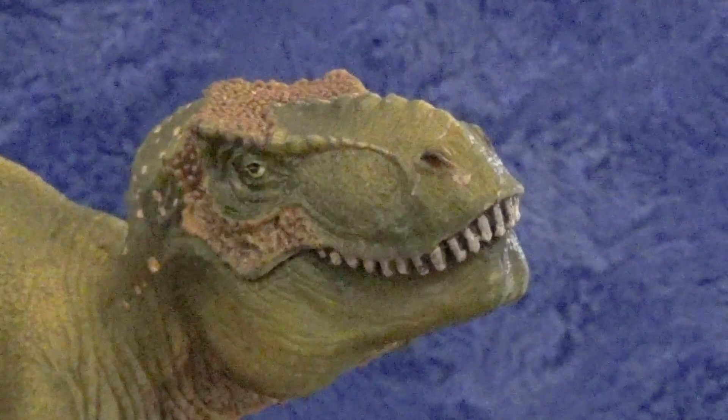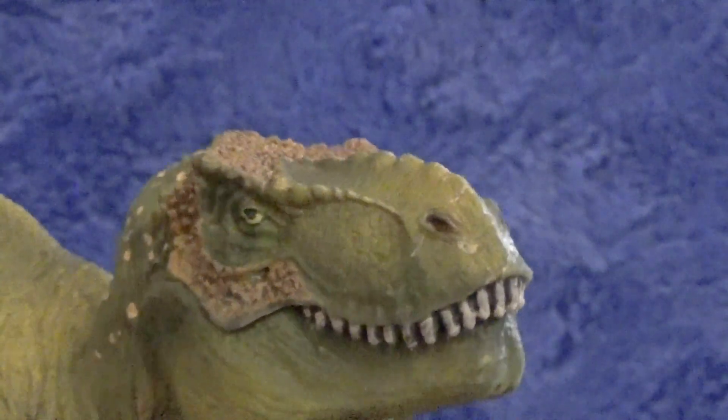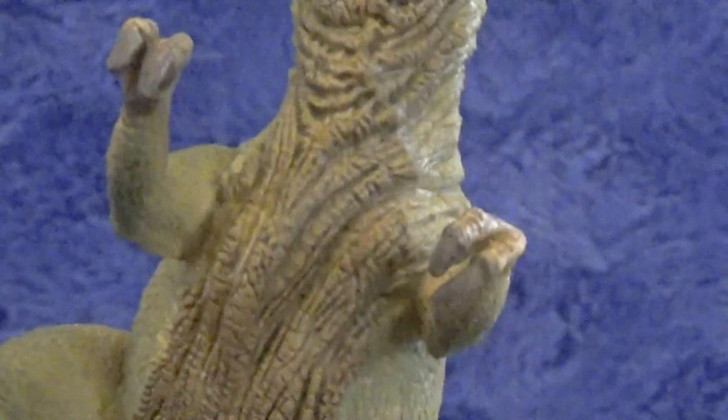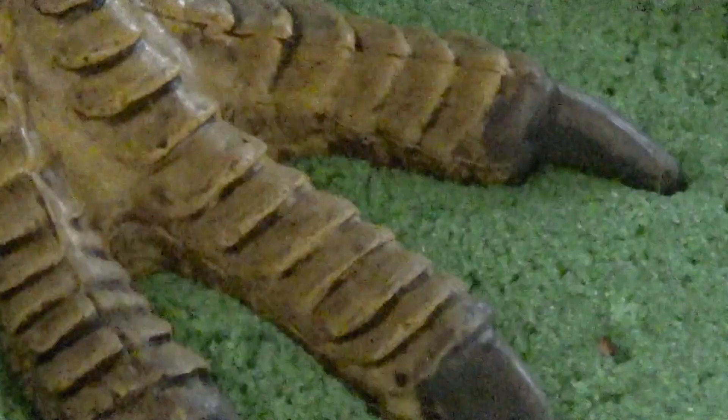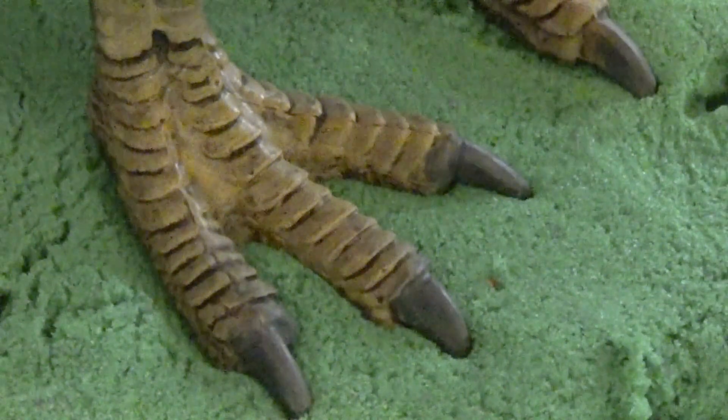Believe it or not, giant King Tyrannosaurus Rex has a bone structure very similar to a modern bird today. Tyrannosaurus Rex's footprints resemble that of a giant chicken. Look again at Tyrannosaurus Rex's feet — you might see the resemblance to a chicken.